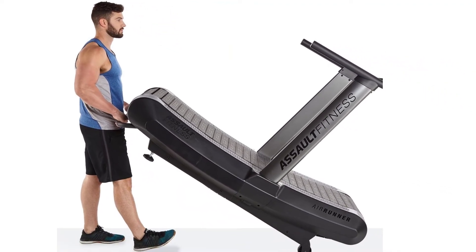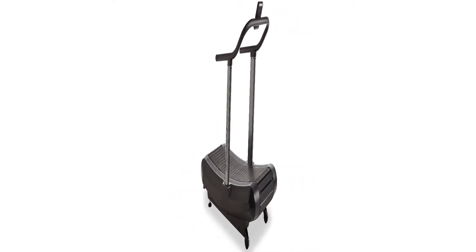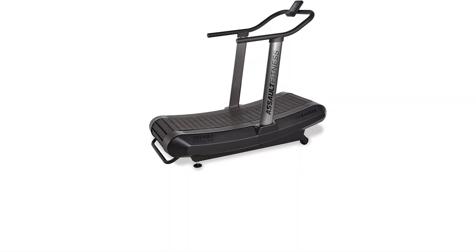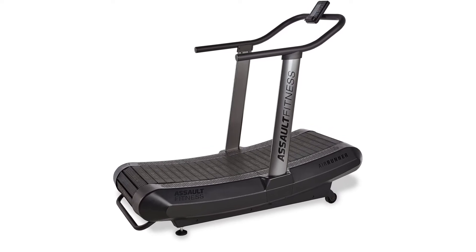Speaking of running belts, the belt in this model is made from a commercial durability belt that can reach a distance of 150,000 miles. If you want to know your progress, you can simply look at the screen display which shows you the time, speed, calories burned, and distance.